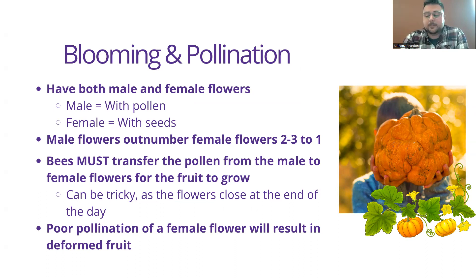Powdery mildew is one of the more common disease issues with pumpkin plants, and you can have up to a 30% yield loss if you don't take care of it. It's a fungal disease, but you do need to stay on top of it. Late July through early August is when it begins to appear, and this is when you should apply azoxystrobin, trifloxystrobin, pyraclostrobin, or similar fungicides. It doesn't affect the fruit directly, but it removes shade and sustenance formed by the leaves — those leaves are the photosynthesizing portions making food for the plant. So if you're removing the food makers, the plant won't be healthy, and that in effect will affect the fruit.